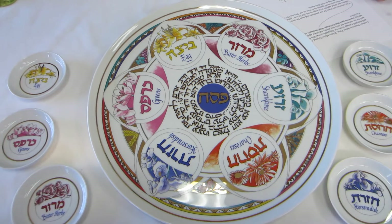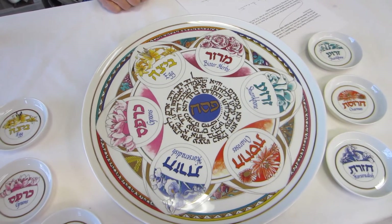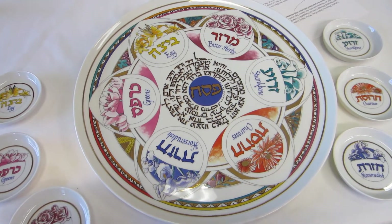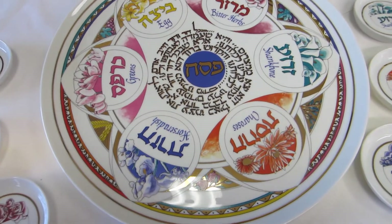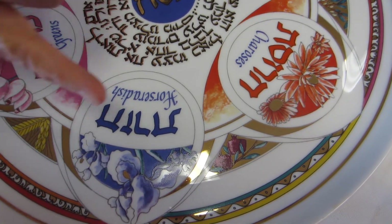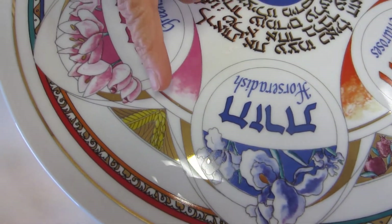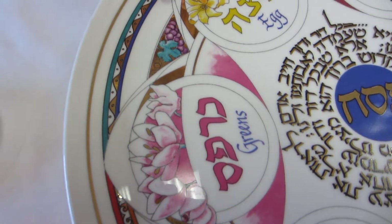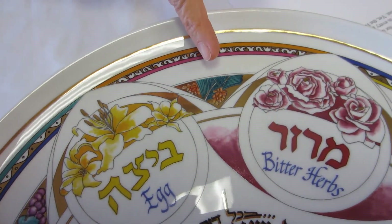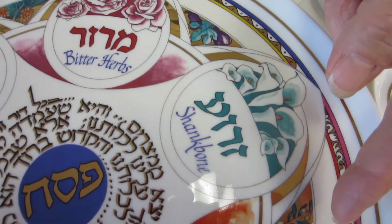This beautiful Seder plate features a white background and a multi-colored airbrushed floral design. We have shades of pink, green, blue, and yellow. We also have on the design of this plate pomegranates, wheat, grapes, dates, figs, and olives.